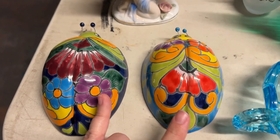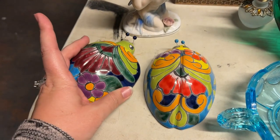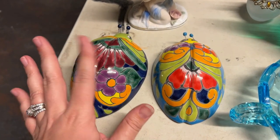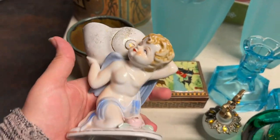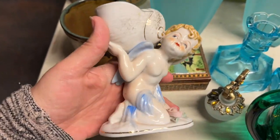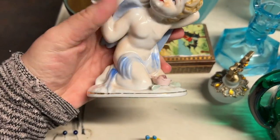And then we got these cute little — I think it's Talavera pottery style. Little ladybugs that you can hang on the wall. This made-in-Japan cherub is very cute. It's not broken — I'm surprised. Usually those little petals are all broken off.